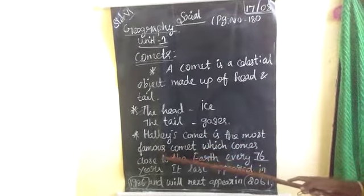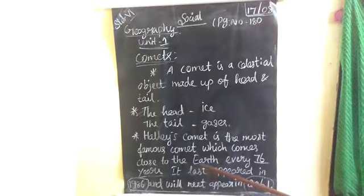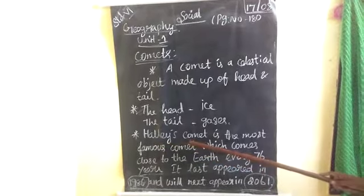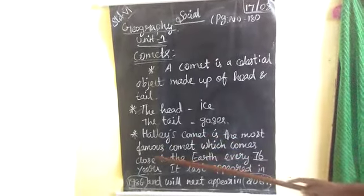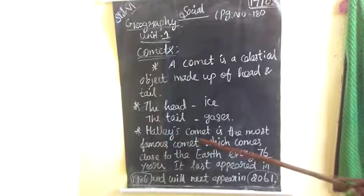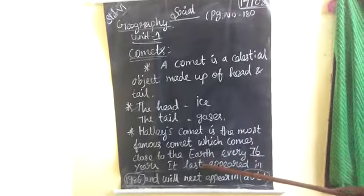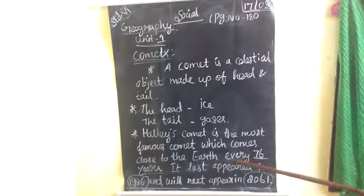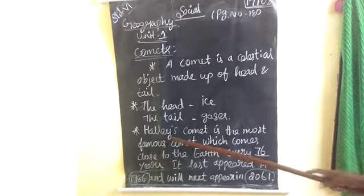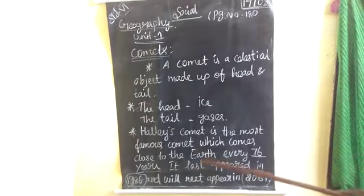Halley's Comet is the most famous Comet, which comes close to the earth every 76 years.